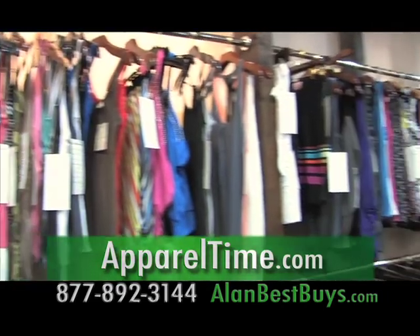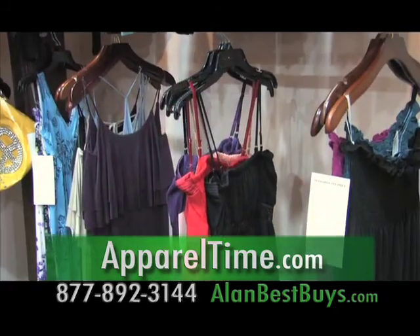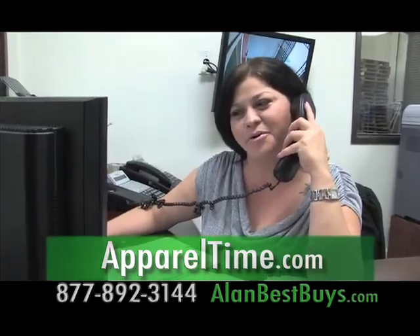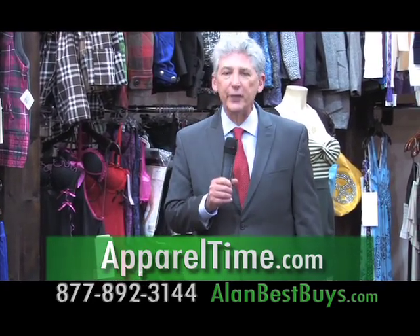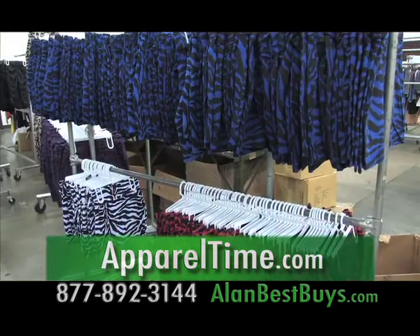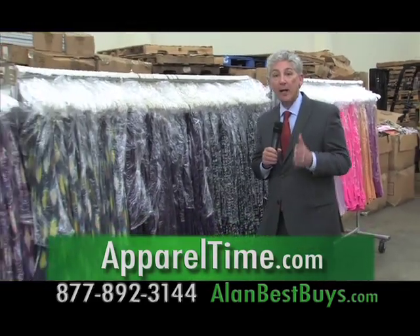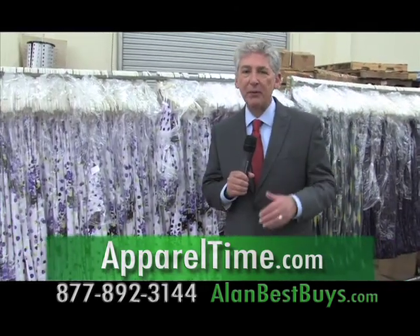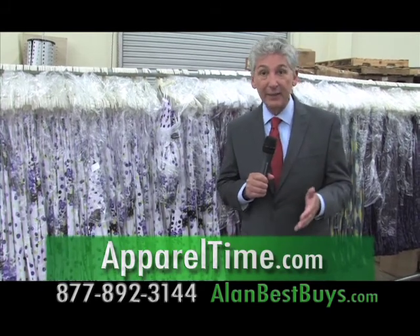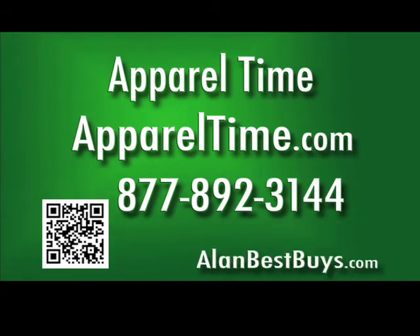Go to appareltime.com and see the latest fashions for junior, missy, and plus sizes. Decide what you want and place your order online or call Apparel Time. If your order is at least $299, you get free shipping. There are also medical scrubs and accessories including earrings, necklaces, rings, and handbags. When you buy direct from appareltime.com, you're buying at wholesale prices — as much as 80% below retail — and that leaves a lot of profit margin for your business. Call 877-892-3144.